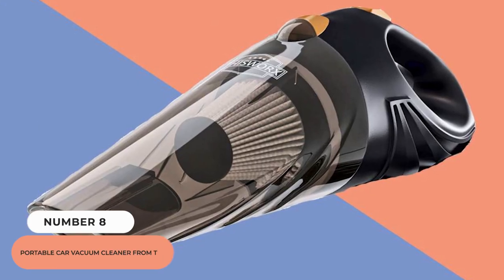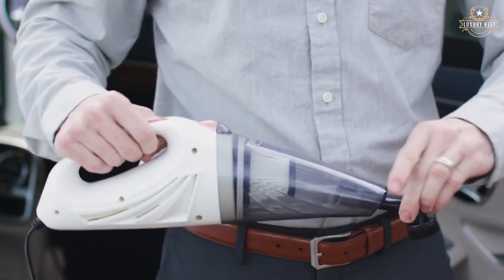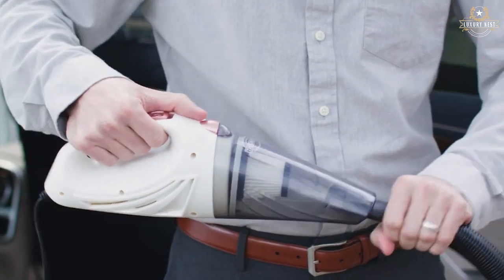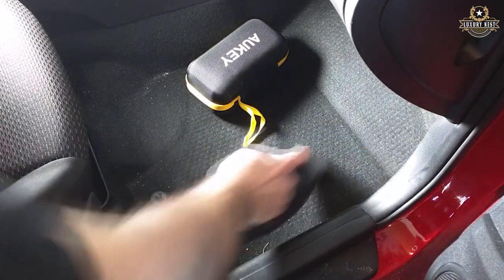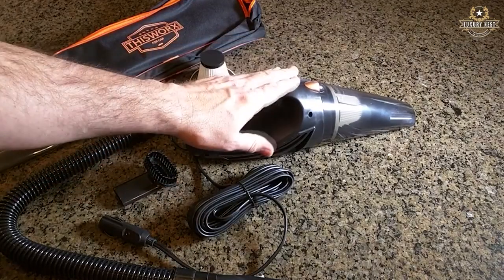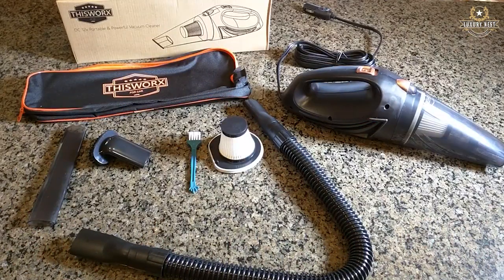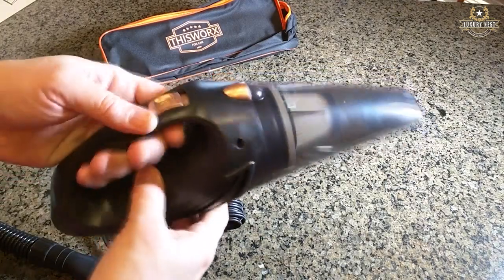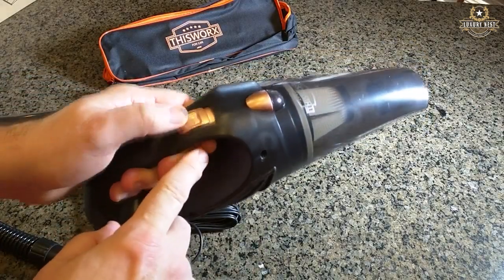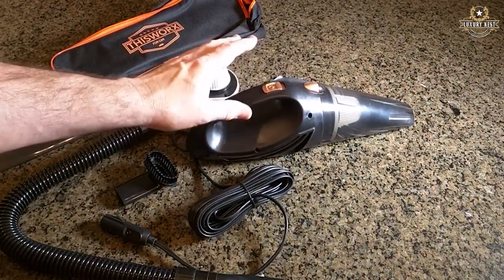Number 8: Portable Car Vacuum Cleaner from This Works. This small car vacuum is ideal for keeping your vehicle clean, particularly if you have small children or pets. It connects to your 12-volt outlet and includes an extension cord for reaching hard-to-reach spots, and it can pick up both dry and moist particles. The This Works Vehicle Vacuum is unrivaled when it comes to maneuverability and ease of maintenance. It is simple to use and store, making it great for quickly cleaning up tiny messes. There's no need to charge a battery — simply plug it into your car's 12-volt outlet, and stow it in the trunk or glovebox until needed.